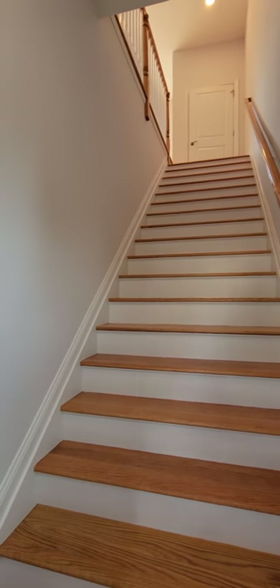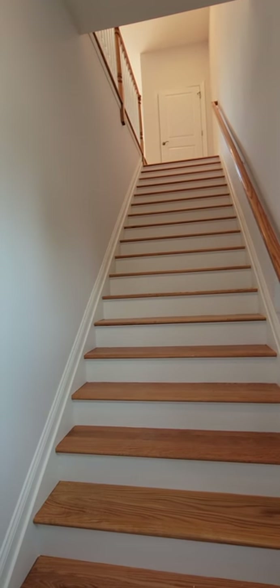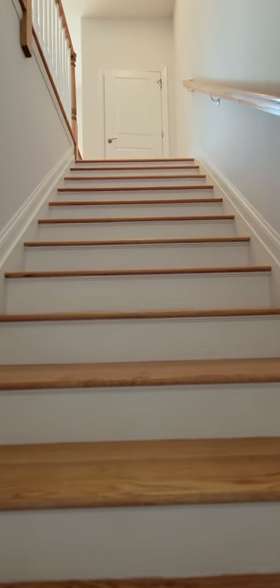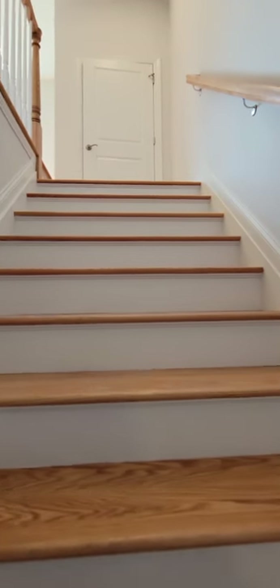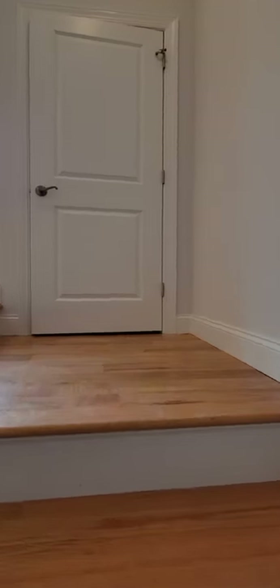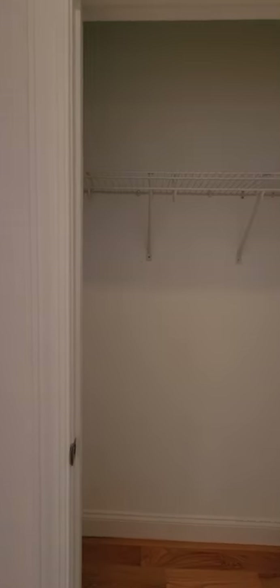Look at how wide the staircase is. Getting your furniture in here is going to be a breeze. We have a coat closet right at the top of the stairs upon entry.